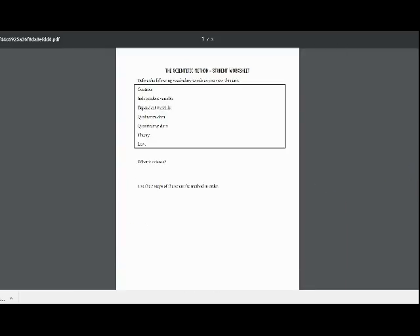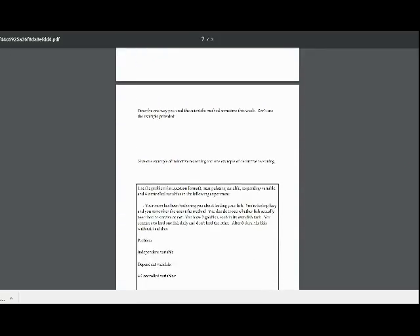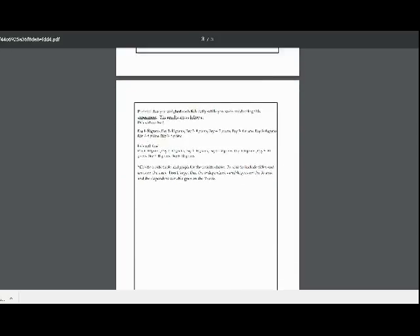While viewing the PowerPoint or video, students complete a student worksheet including vocabulary and comprehension questions for that topic.